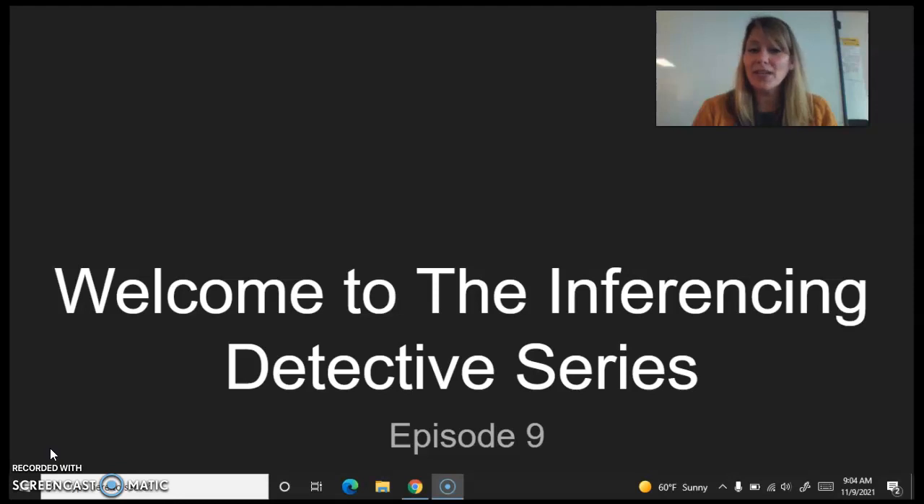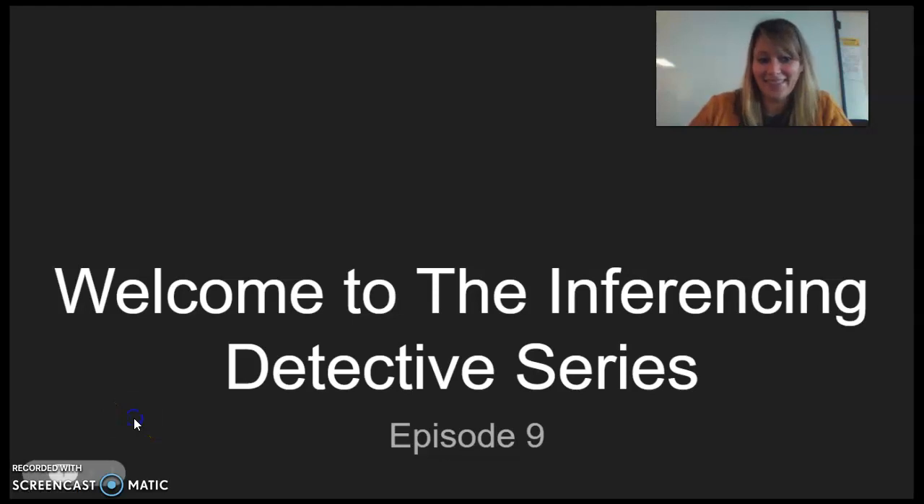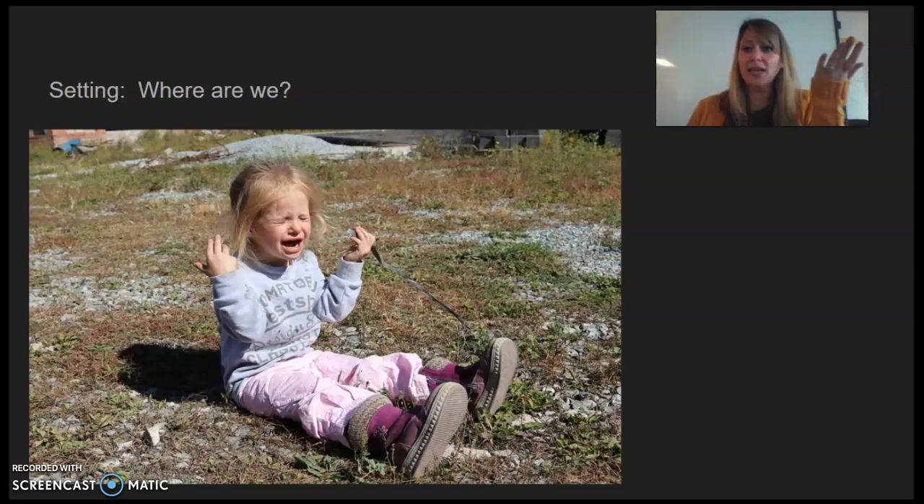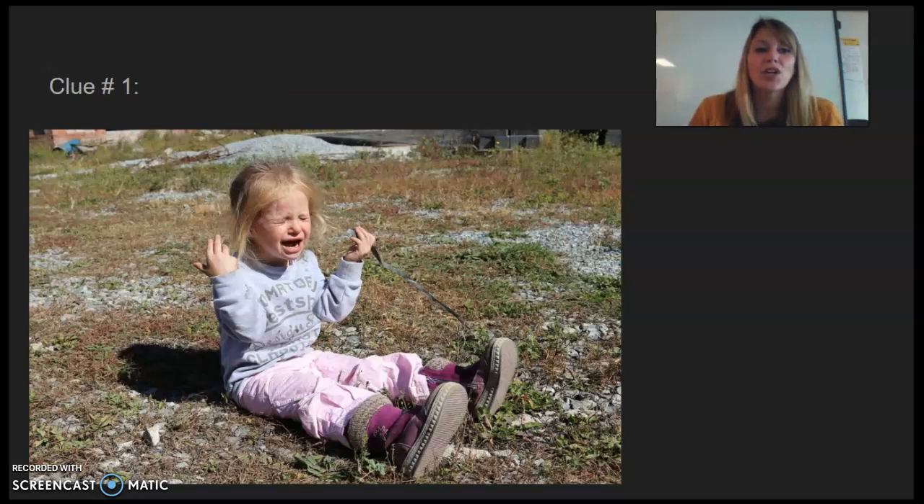Here is our setting and our picture. There we go. So what's our setting? Are we inside? Are we outside? Where are we? Obviously we're outside, or this little girl is outside. We've got to look at how she's feeling and we're going to go on our clues that way. Our setting is we are outside. Clue number one.